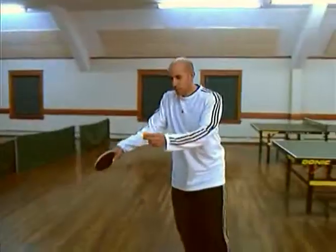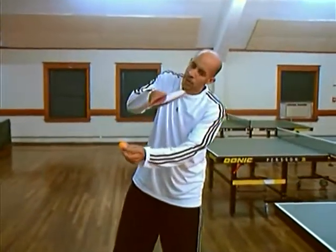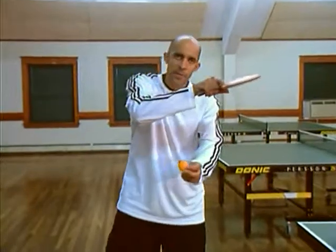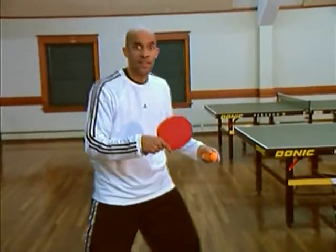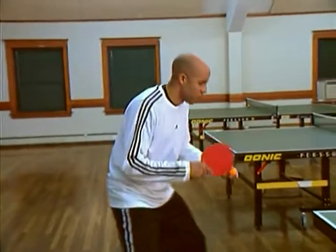The loop shot is a shot where you let the ball drop, and then you come on to the top of the ball. You put a lot of top spin on the ball, and you want to use your whole body to make the shot happen. So it can be pretty tiring after a while.